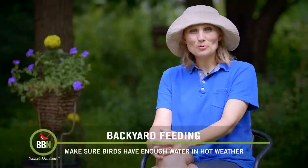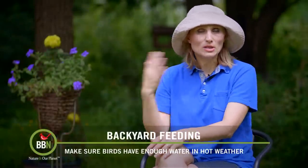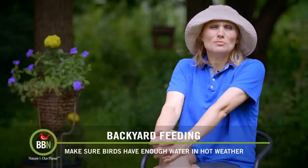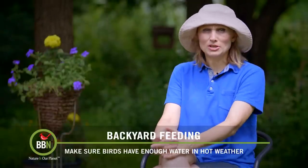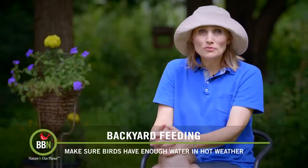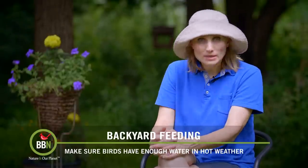Hello everyone! Welcome back to Brombird News! The heat here has been quite something recently, and even though it rains almost every day and birds love splashing in puddles, I find that those puddles evaporate very quickly, so providing fresh water is a must here.